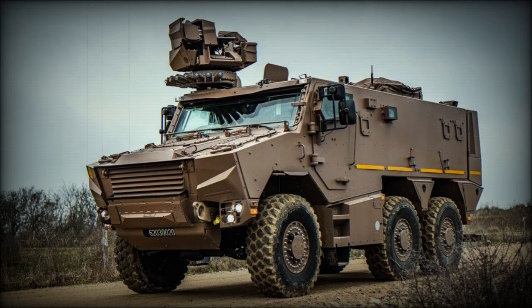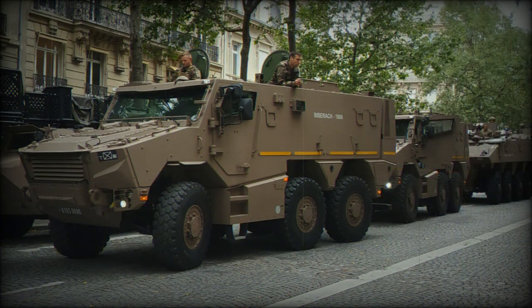The Griffin is a new French armored troop carrier with 6x6 configuration. It was developed to meet the requirement of the French Vehicle Blind Multi-Roles program, which called for a new multi-purpose armored vehicle to replace the aging VAB armored personnel carrier, which is used by the French Army in large numbers.